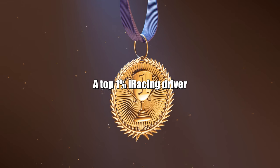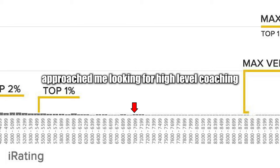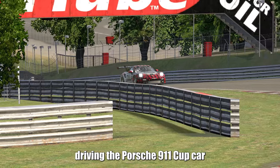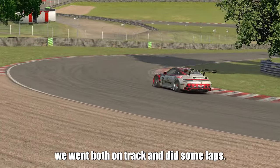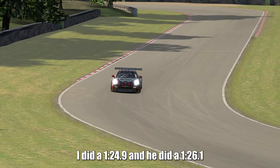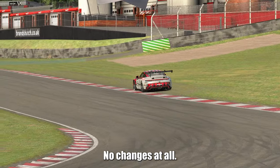Let me tell you a story. A top 1% iRacing driver with 7000 iRating approached me looking for high-level coaching with a focus on setup changes. We started the session driving the Porsche 911 Cup car at Brands Hatch in iRacing. After around 10 minutes of lapping, I did a 124.9 and he did a 126.1 with the baseline setup, no changes at all.